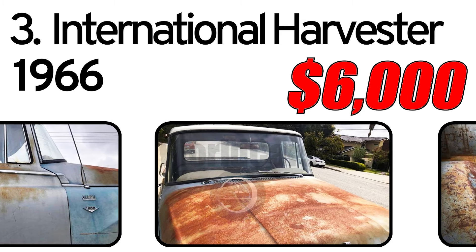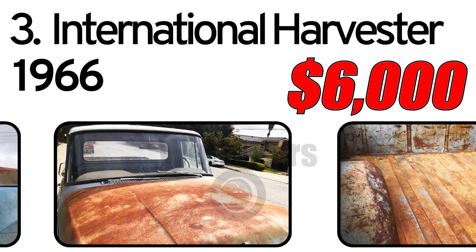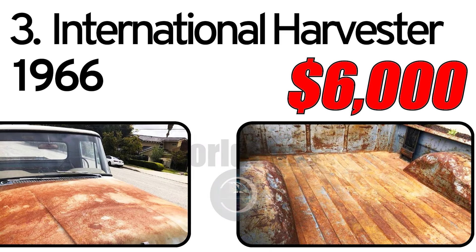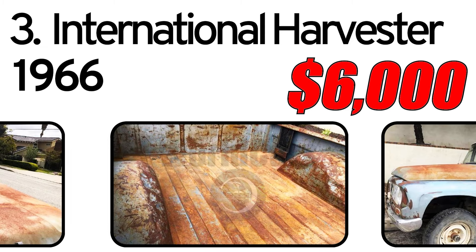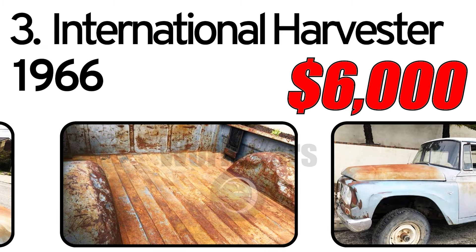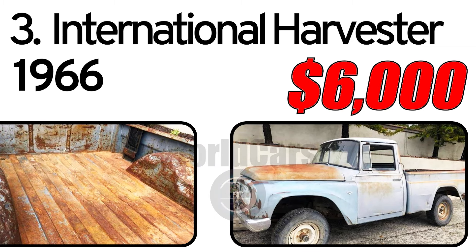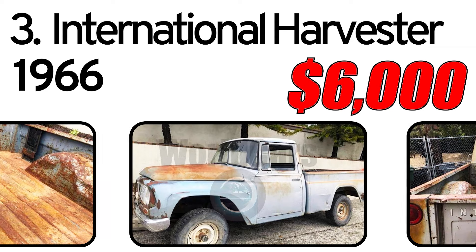The body has great patina but does have dents all around the truck. I would suggest getting a new passenger fender and grill unless you're really good with a hammer and dolly. The windshield is cracked.